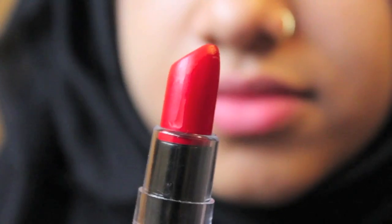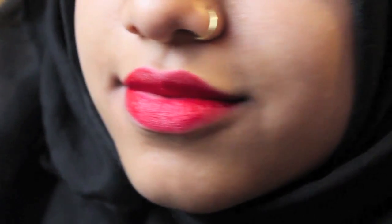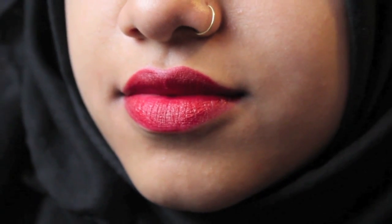Next, I've got a matte NYX lipstick in shade MLS 10, which is Perfect Red — a nice bright bold red. The next one is also a NYX Matte Lipstick, MLS 07 in the shade Alabama, and this is my favourite lipstick of all time. I will wear this every single day if I can. It's matte, it's bold, it's moisturising, and it literally lasts the whole day no matter what you're doing — eating, brushing your teeth, whatever. It stays on and won't go crackly or peel off. So if you're looking for a nice matte lipstick, I definitely recommend the matte lipsticks from NYX.